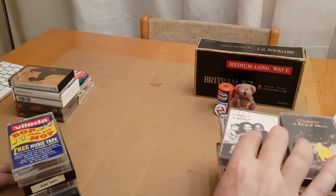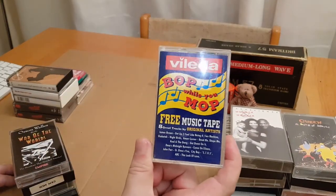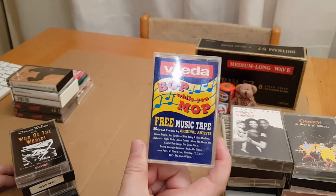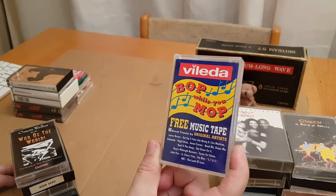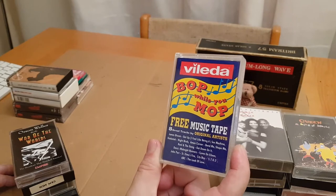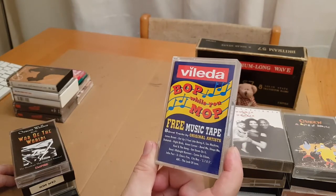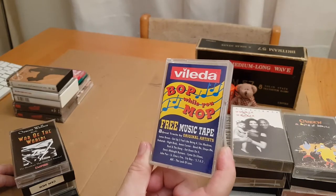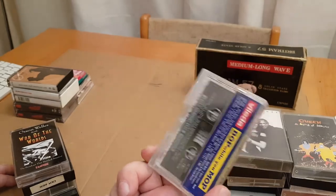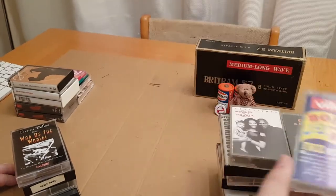Then this one — it says it's a free music tape, it obviously came free with a Vileda mop at some time, but 'bop while you mop' — I just thought it was a bit of fun. James Brown — Sex Machine, Shalamar, Shack Attack Nightbirds, Amen Corner, Cool and the Gang, Dexy's Midnight Runners — a few on there. I just thought it was quite funky, why not.